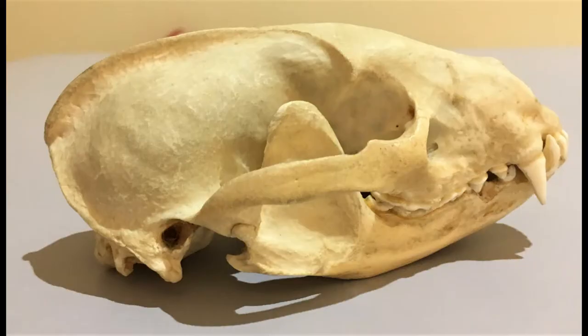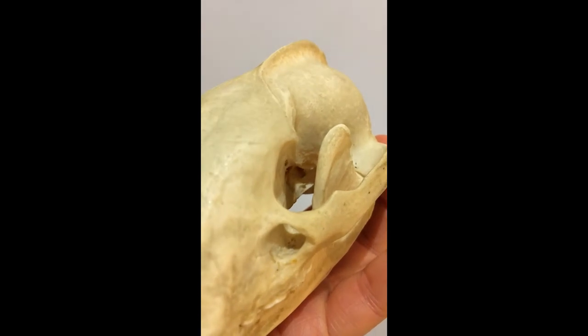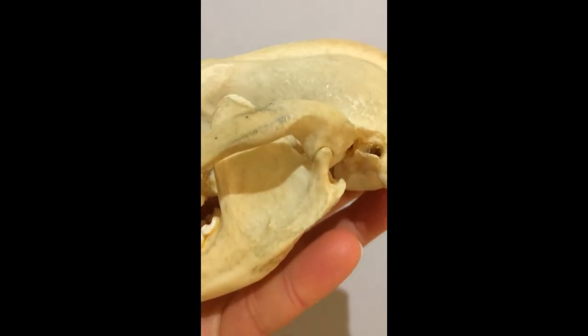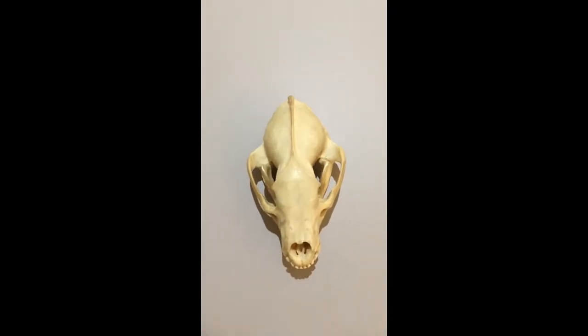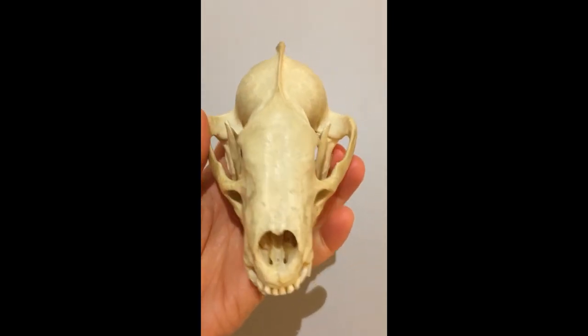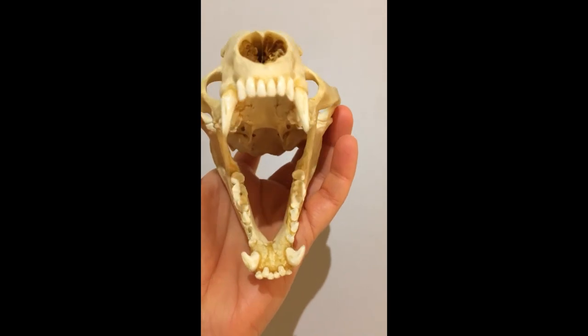There are several muscles involved in closing the jaws in mammals. They are arranged at different angles and attached in different places on the skull. This means that we can move our jaws in different directions so we can chew rather than just snap. Can you see this ridge of bone running along the top of the badger's skull? This tells me that the muscles that attach here are really big. We have a powerful bite in this animal.